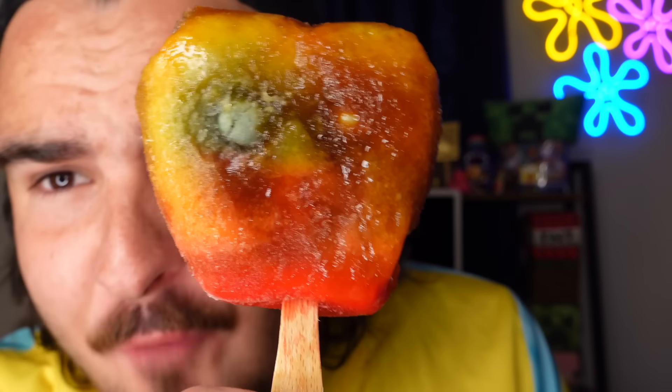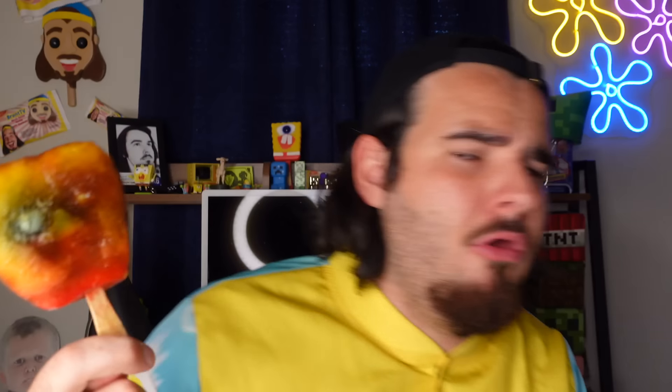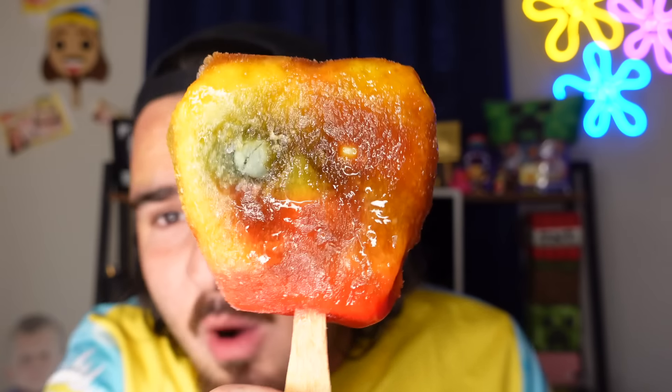What on earth happened to it? Did it melt? Did it get freezer burnt? What happened to the perfect SpongeBob Popsicle? It looks disgusting. What on earth happened to it? This was my prized possession of 2021. How on earth did it become this? Did it get freezer burnt? It looks like it melted too. It's starting to drip on me. This is not a perfect SpongeBob Popsicle. This is the worst thing I've ever seen.